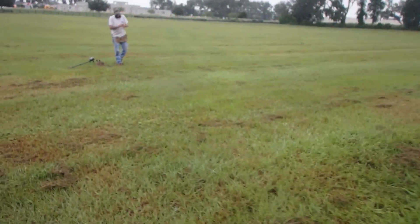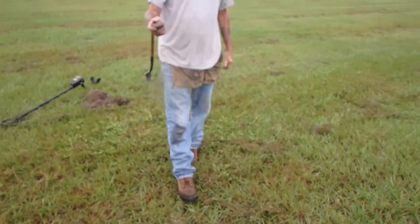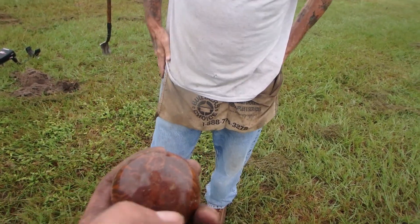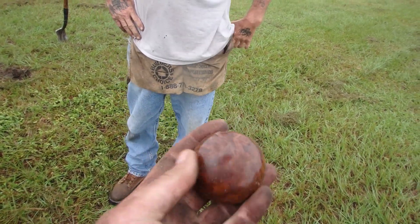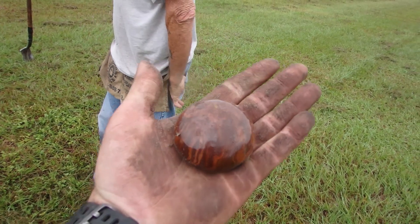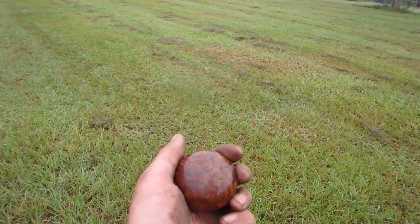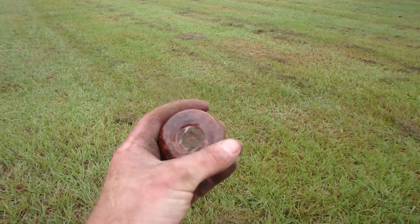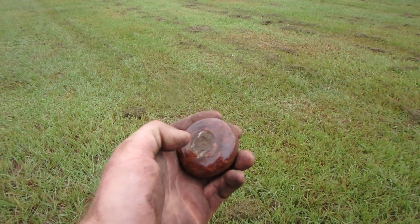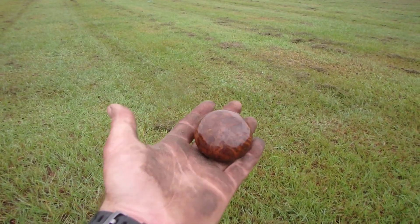Bob did it again — holy smokes! That is awesome. These people had money, that's for darn sure. That is a fancy doorknob. This place was absolutely gone before World War II — these people were gone before then and I think the house was left abandoned for a while. That's a fancy doorknob.